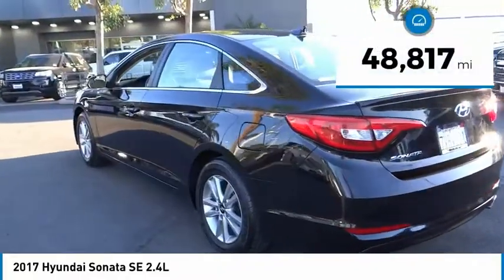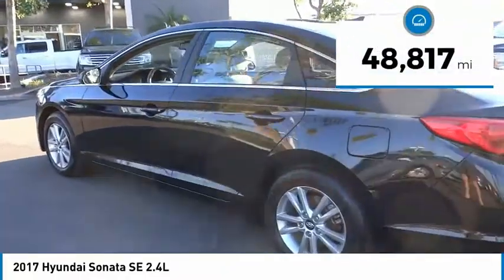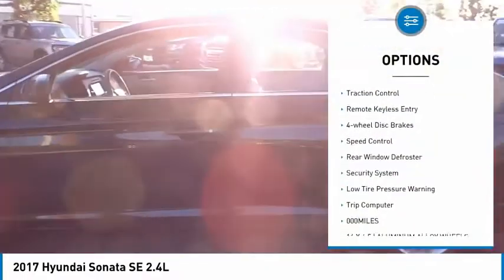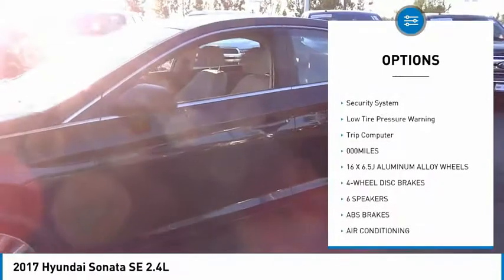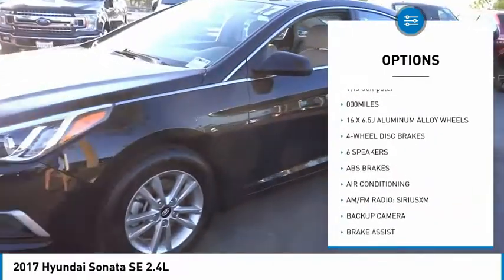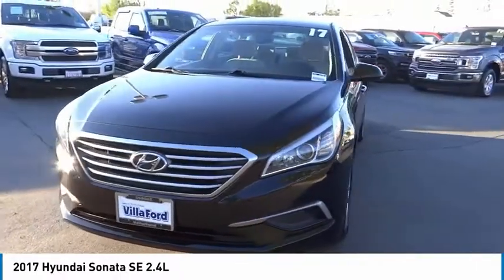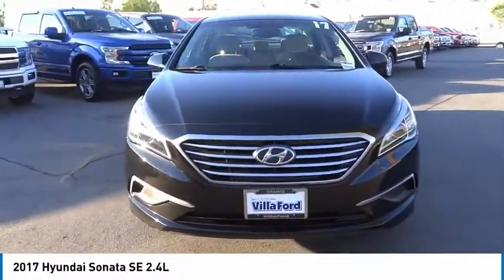This vehicle has less than 50,000 miles. Here are some of this vehicle's great options: electronic stability control, brake assist, traction control, remote keyless entry, four-wheel disc brakes, speed control, rear window defroster, security system, low tire pressure warning, and trip computer.